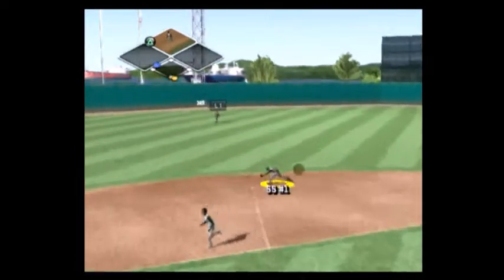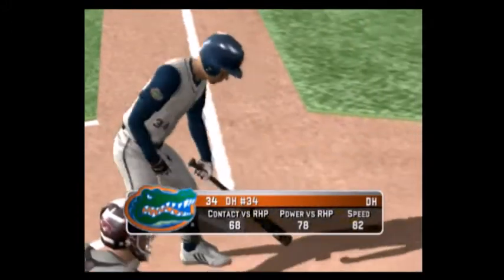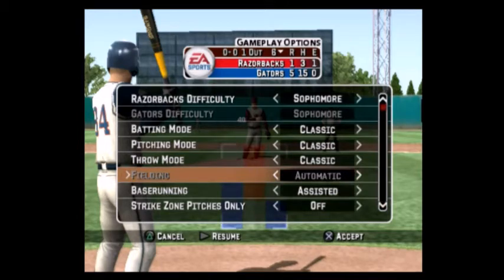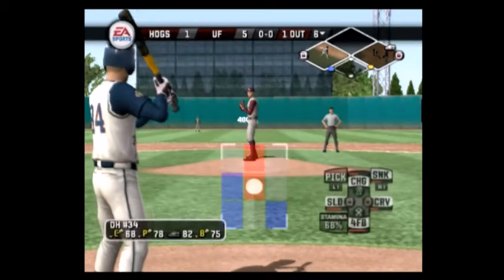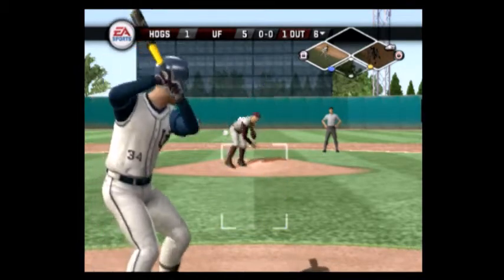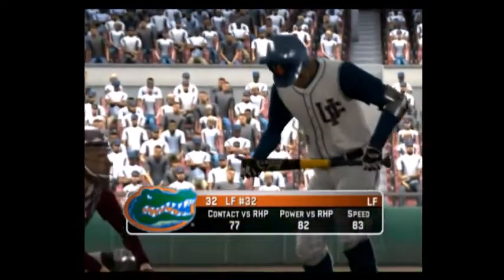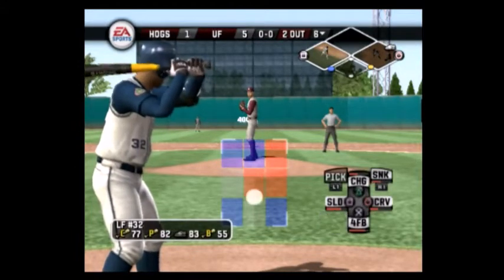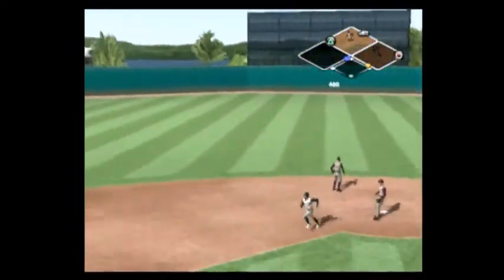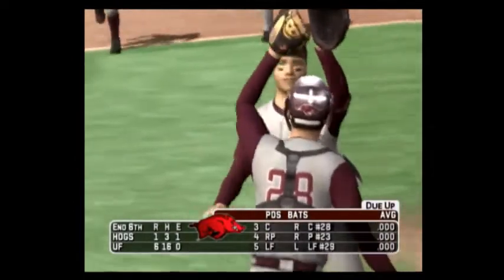The runner goes. Makes the backhanded grab. Number eight is on with a one-out single. Number 34 is digging in. Runners at first and third, and caught on the run. Both runners move on the pitch. Makes the stop. That's the end of the inning — a run scores, runner at first.